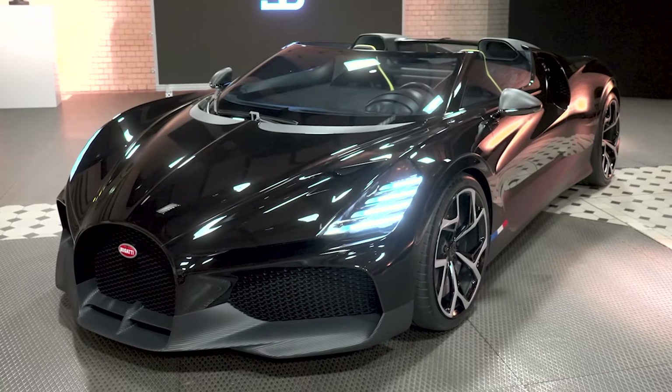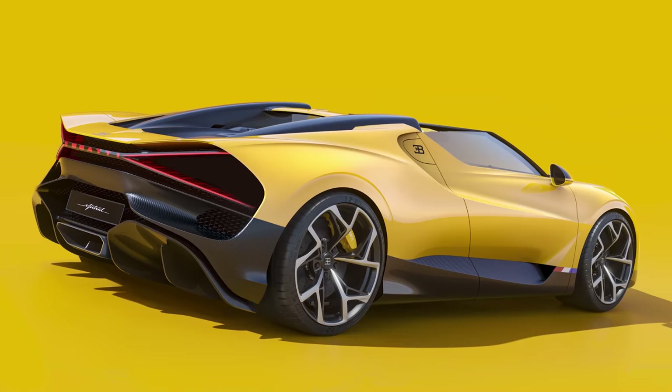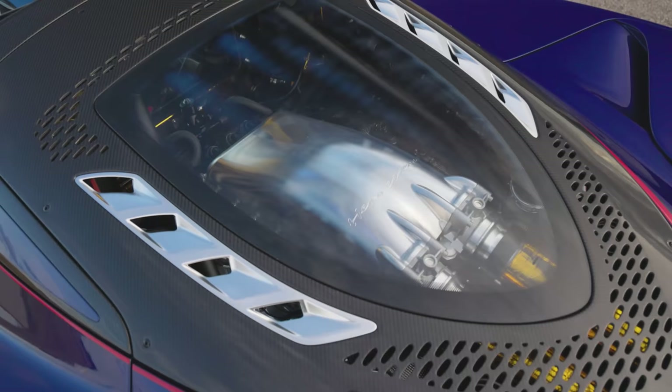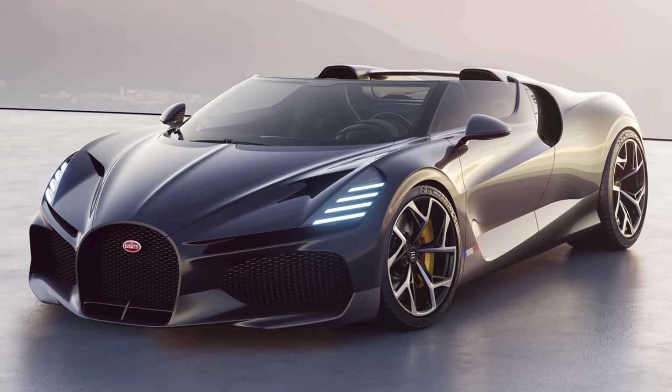This is the new Bugatti Mistral. It's one of the most expensive roadsters ever made and it could be the fastest open-top car ever built. It's also the swan song for Bugatti's iconic W16 engine. But the big question is, is it faster than the brand new Hennessey Venom F5 Roadster? In this video I'm going to tell you everything you need to know about this new Bugatti — I'm Matt Watson and you're watching Car Wow.